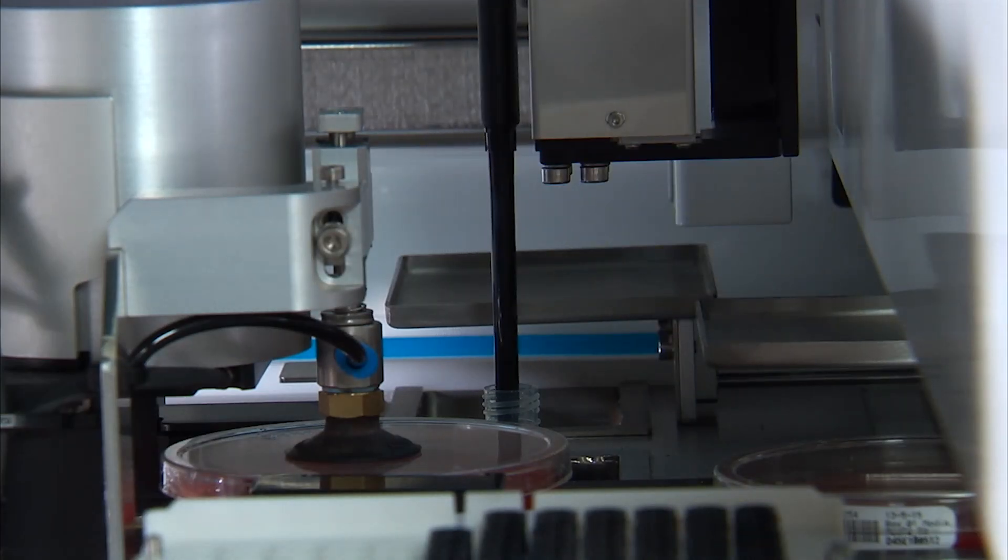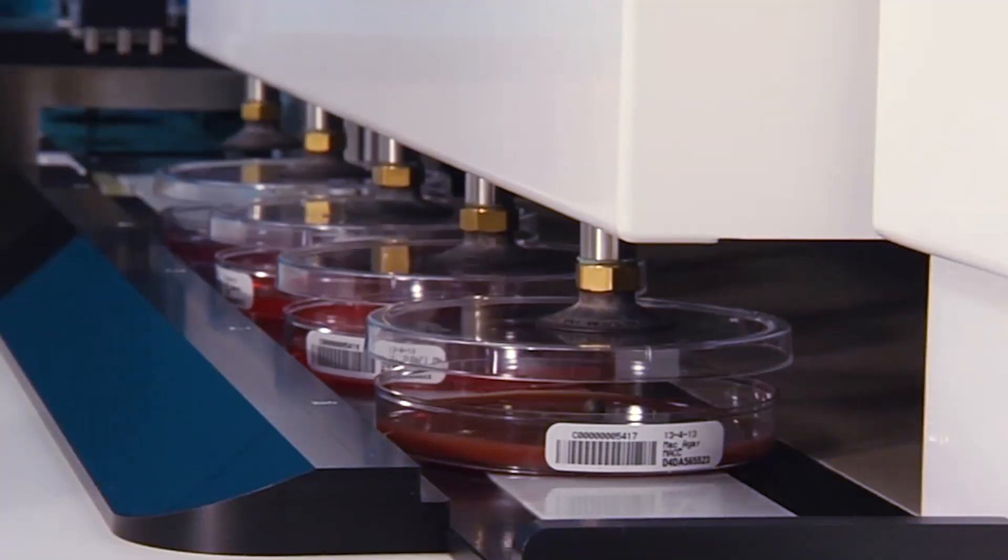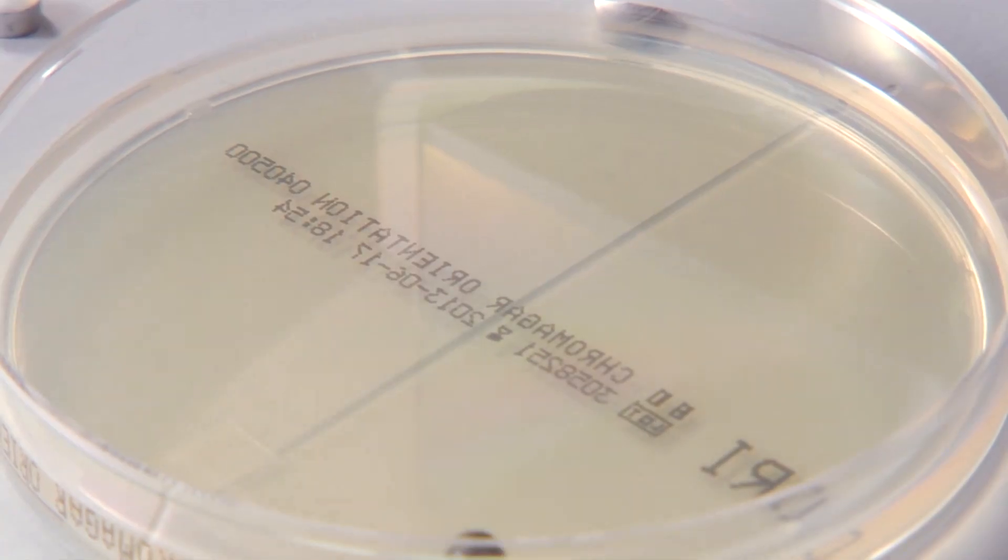Automation in terms of industry has been used for decades, not only to save energy and materials, but also to improve quality and accuracy. In healthcare, especially here in the laboratory, we've used automation for blood tests for years now, and with really great results.